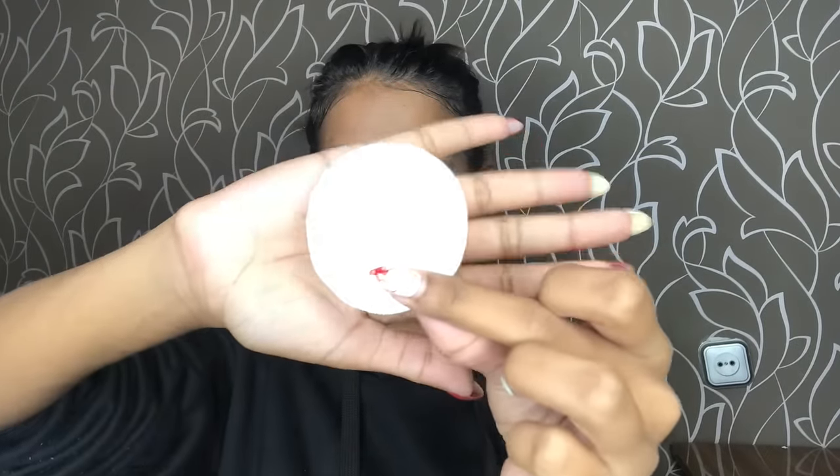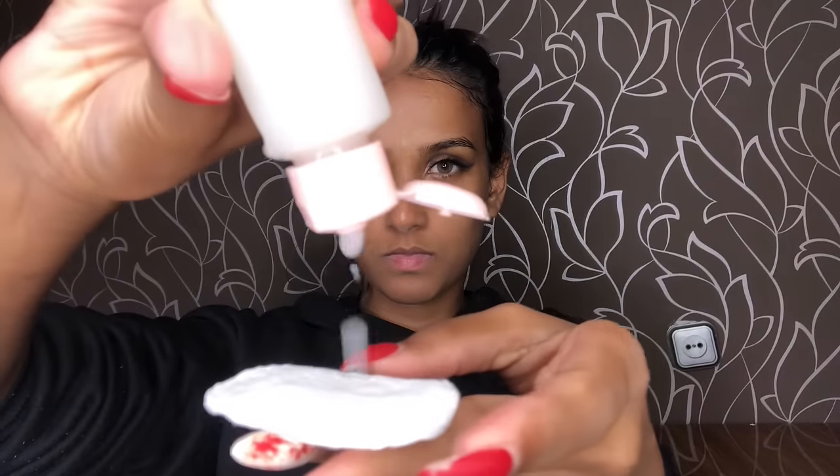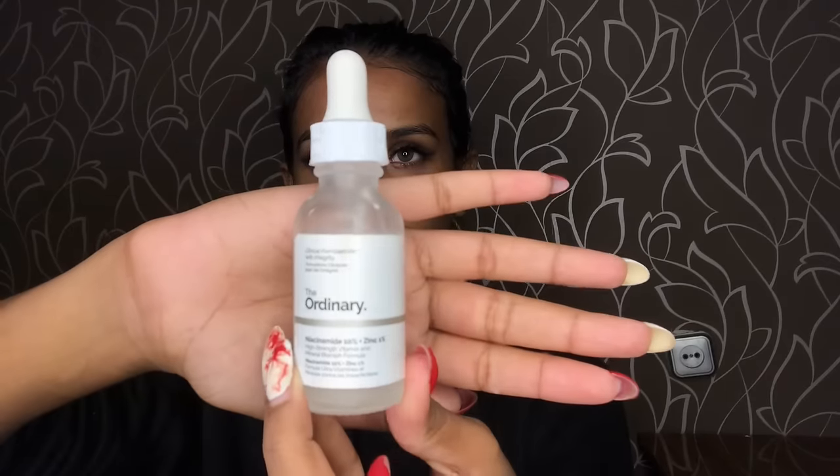Hi guys, it is day six and here's my skin. As you can see I don't see a difference. I did wake up with a pimple over here — I'm not sure if you can see it — but right now it's gone; it was just there when I woke up. These are the two facial oils that I use: the Satana and The Ordinary.